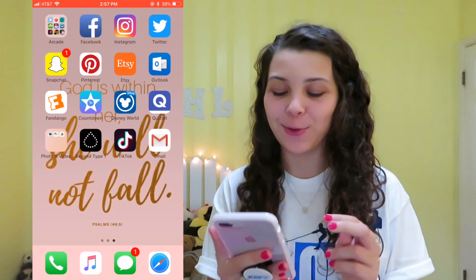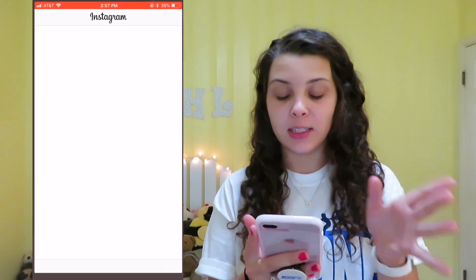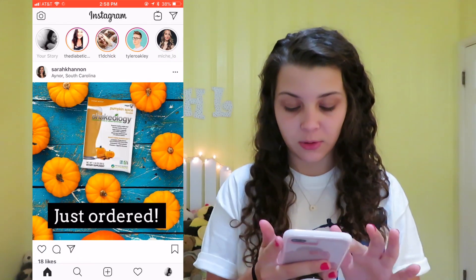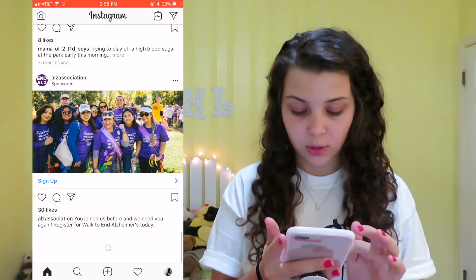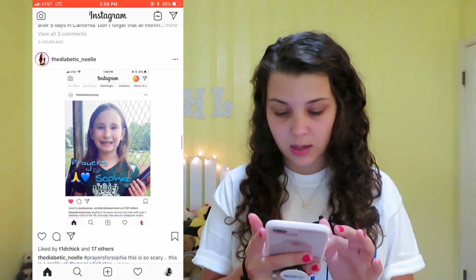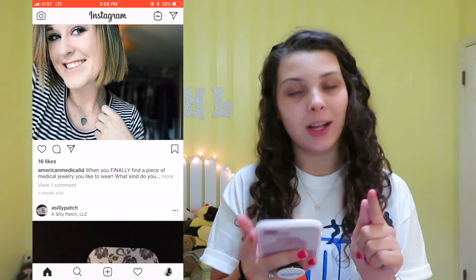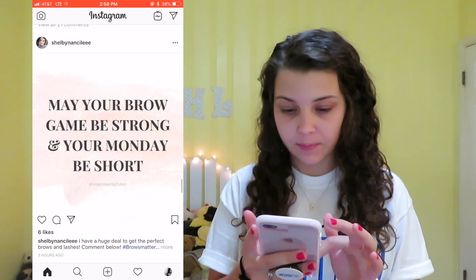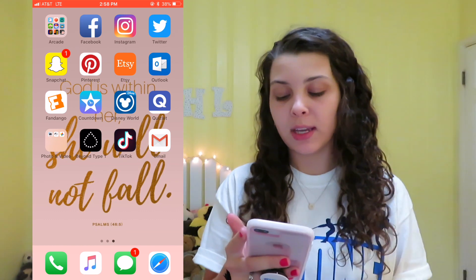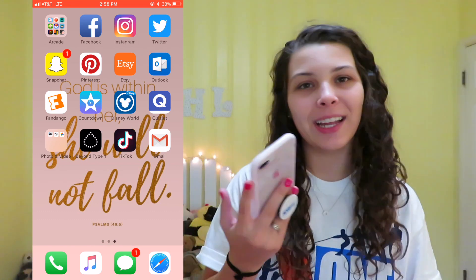My camera's going to die, so fingers crossed we make it through this video. I have Facebook and Instagram — this is my personal Instagram, definitely go follow me. I also follow accounts like Noelle on this channel, American Medical ID — which I did a review with — and Type One Bells. I'm on Instagram all the time. I also have Twitter, Snapchat, Pinterest, Etsy, Outlook for email, Fandango, Countdown, Disney World, and Quizlet. I haven't deleted the Disney World app since I went back in October — I just don't have the heart to delete it. Sentimental, I guess.